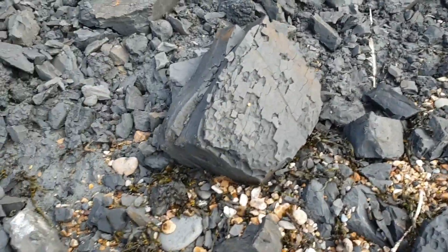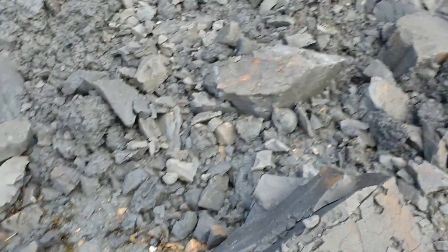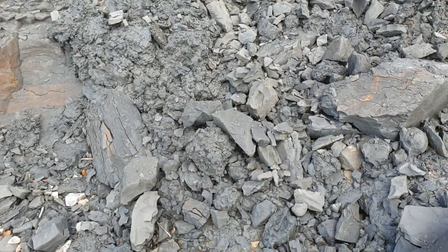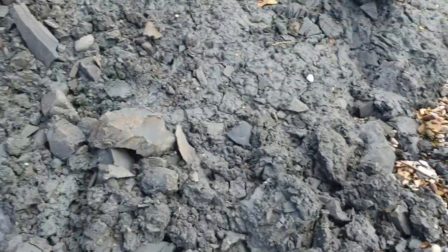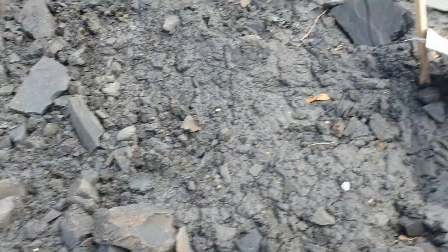See if we can see anything nice that's fallen. There was a big drag mark I saw on the beach — somebody's obviously found something nice in amongst the clay. Looked recent.